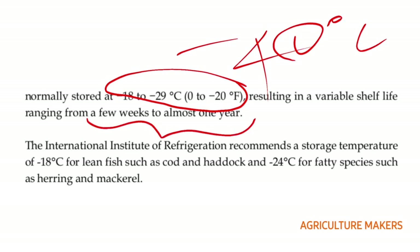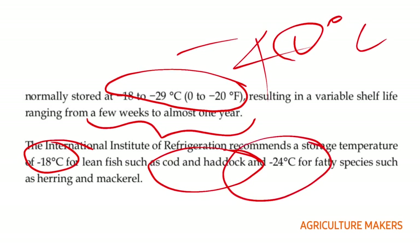The International Institute of Refrigeration recommends a storage temperature of minus 18 degree centigrade for lean fishes, for example cod and haddock. But minus 24 degree centigrade is recommended for fatty species such as herring and mackerel.